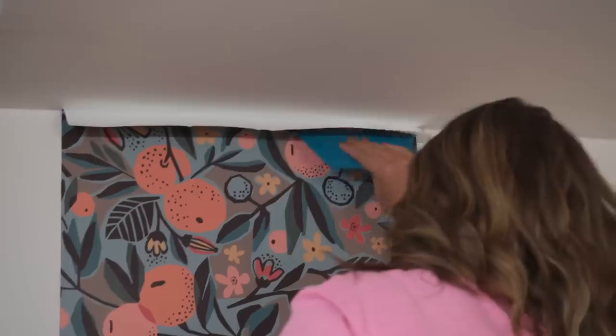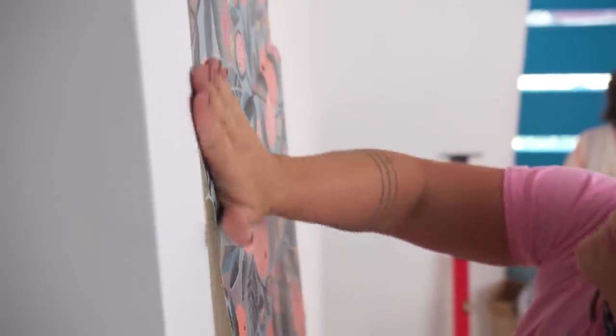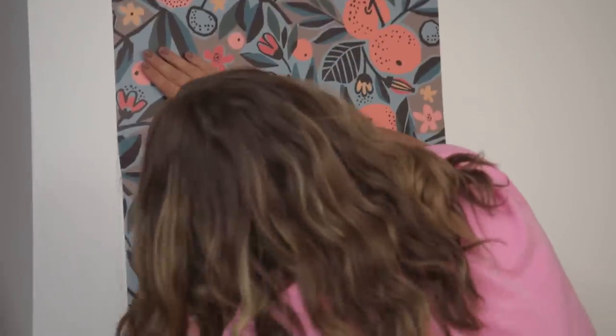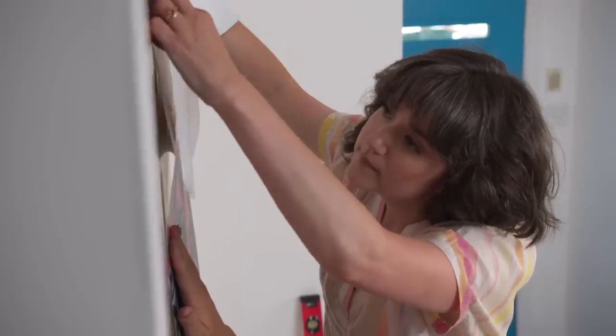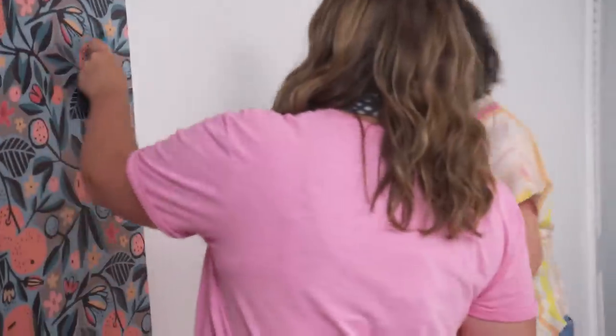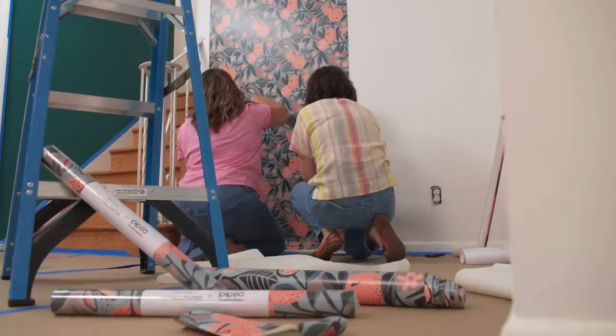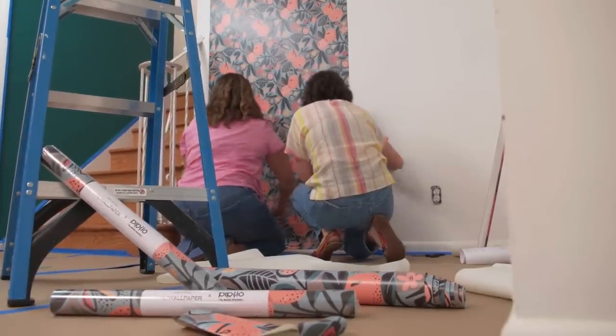We're going to give ourselves a plumb line — basically find out what's level and work off of that. We're only going to do this one wall, and there's an intentionality behind that. The wallpaper is kind of grounding and giving identity to each of our rooms. This is going to make it clear that you're in the foyer. I don't want these rooms to feel totally separate, so we're doing that kind of visually.